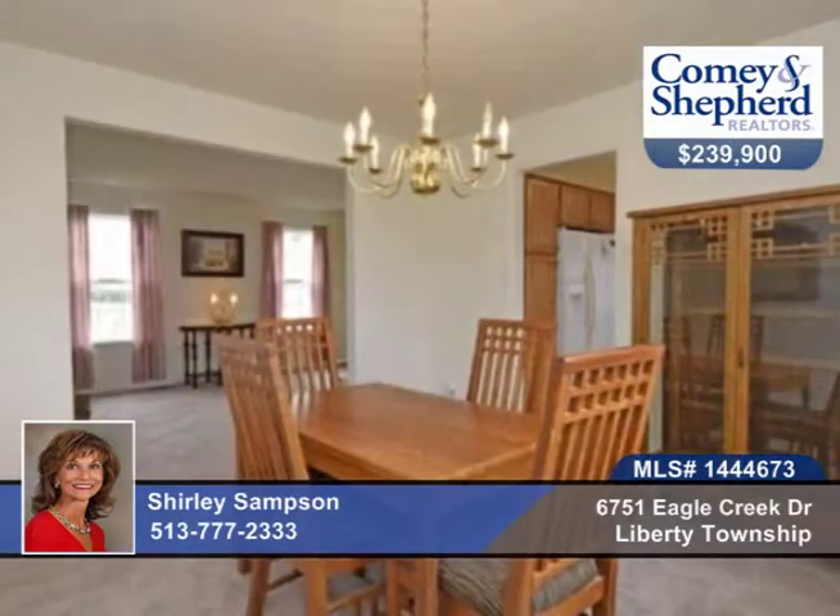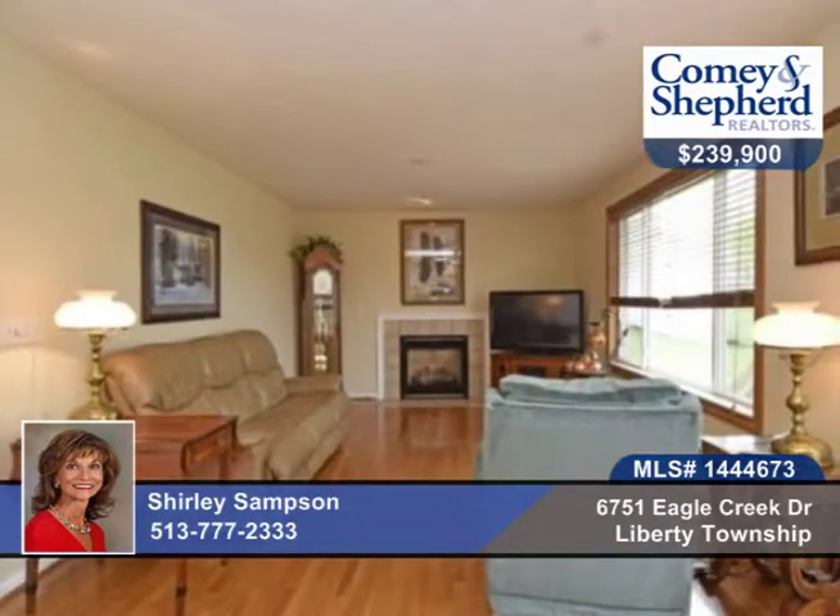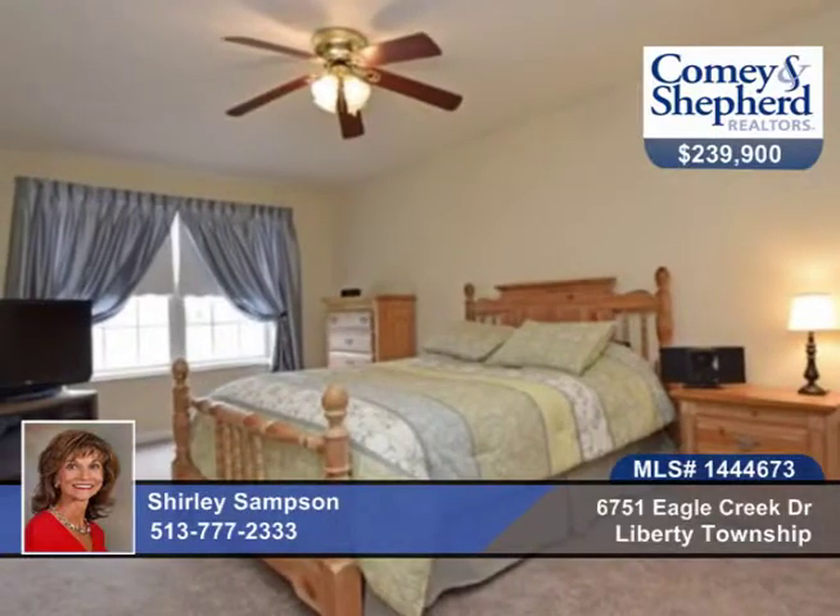You don't want to miss this pristine one-owner home on a private treed lot. There's been new carpet and an updated kitchen within the last year, a finished walkout lower level with a shop, and a tiered deck with a beautiful view.